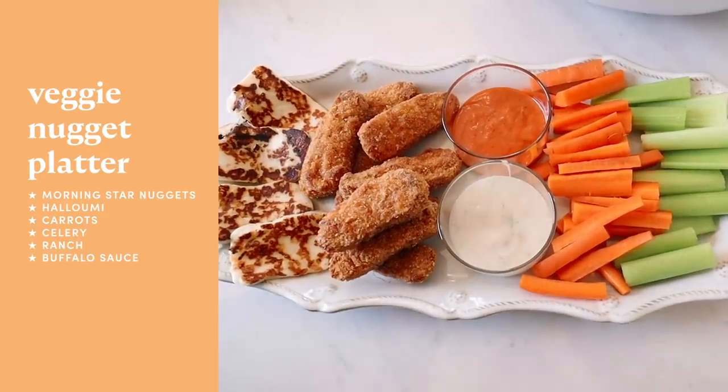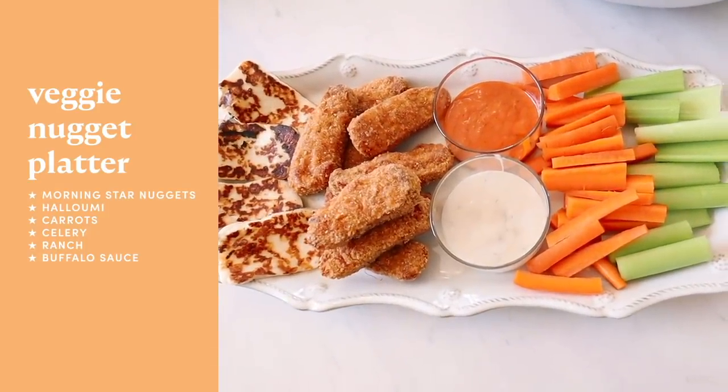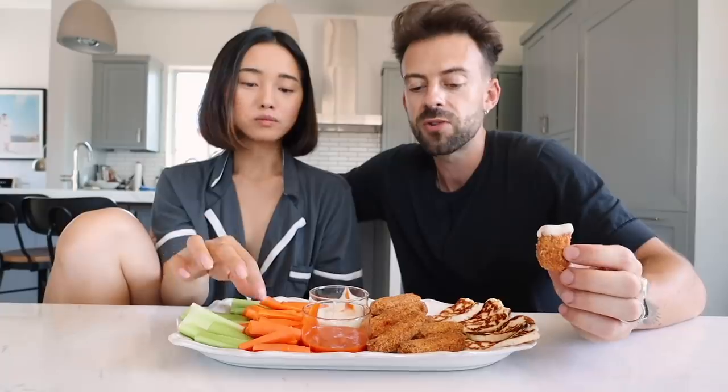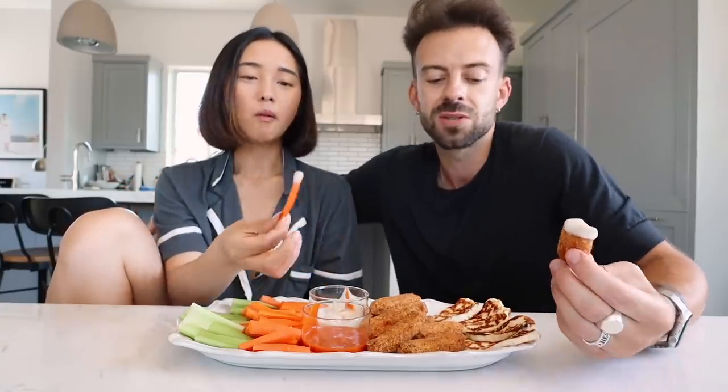So for lunch, we have halloumi cheese, we have some fake chicken, some carrots, some celery, some buffalo sauce, and some ranch. I like how you call it fake chicken — thicken. The air fryer is so good at making things crunchy. The air fryer's good because it's just a faster oven, really. You get the crispiness, you know? Put it in the microwave, it gets soggy.